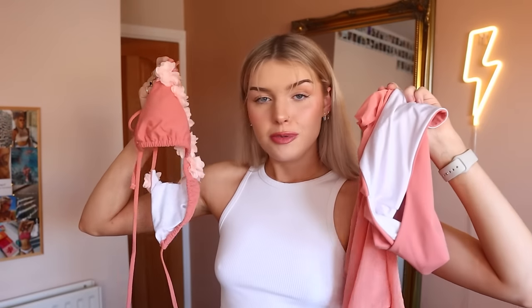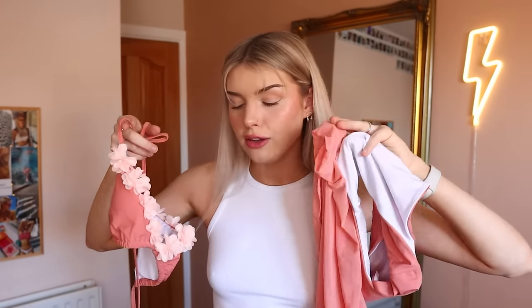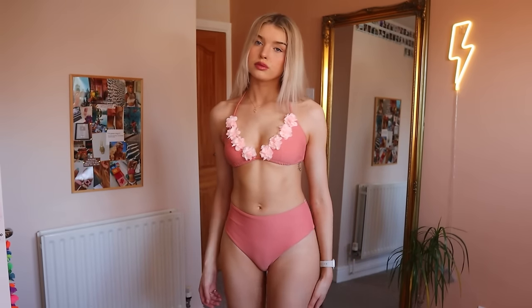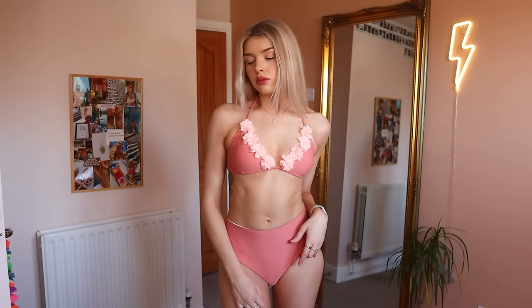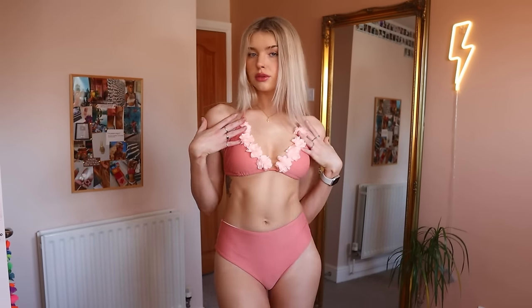Moving on to our next fit — this one is a little bit different because we've also got a third piece of clothing along with the bikini. Starting with the top, I absolutely love the color and these little flower details. It's giving very flirty — definitely giving Valentine's Day vibes, which I love. I love the triangle sit; you guys know I'm a sucker for a triangle bikini. Again, we have adjustability in the neck and in the back, and we have removable padding.